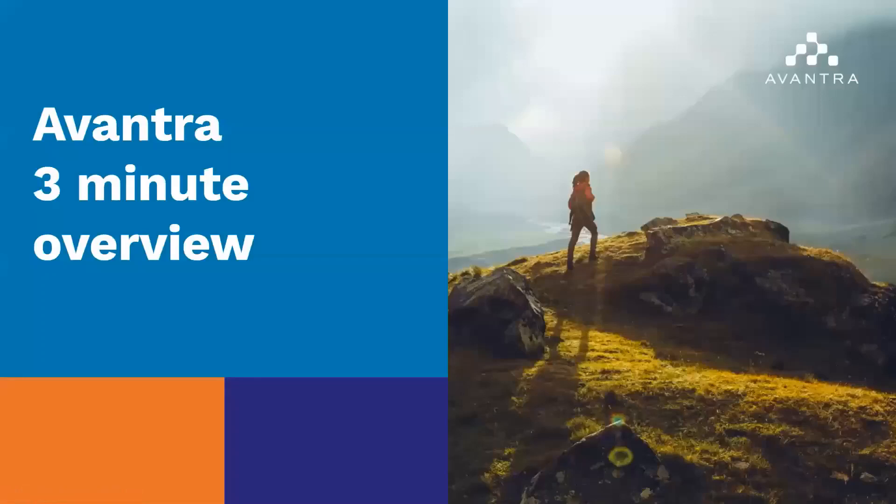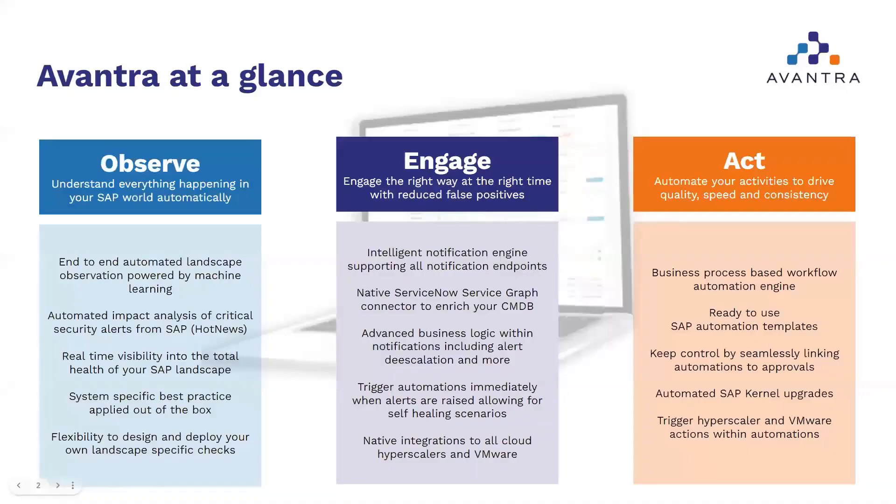Welcome to the Avantra 3-Minute Overview. Avantra is a technical management platform for your greater SAP ecosystem, built on our three core pillars: observe, engage, and act.